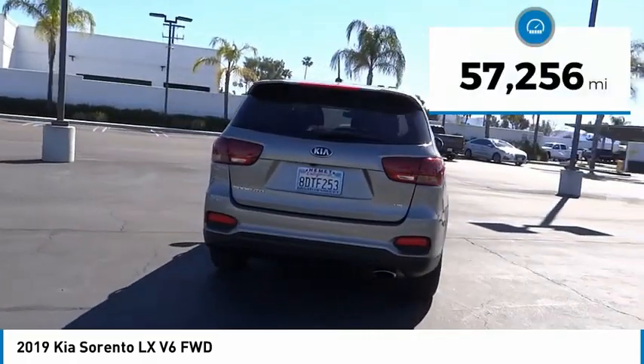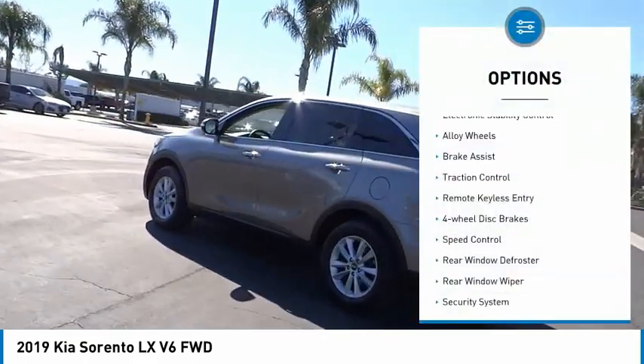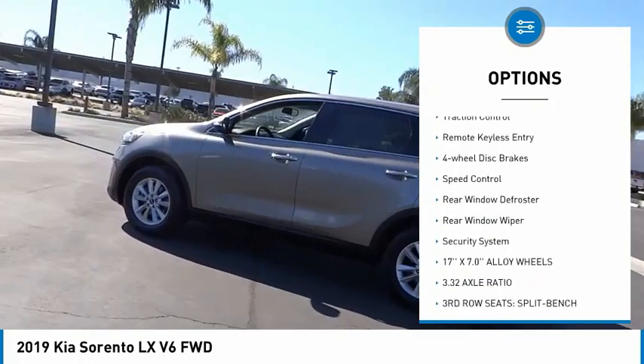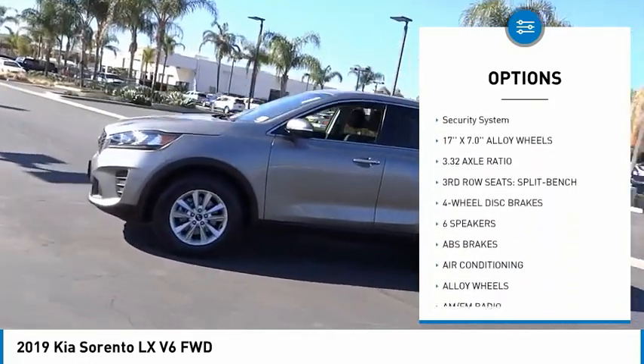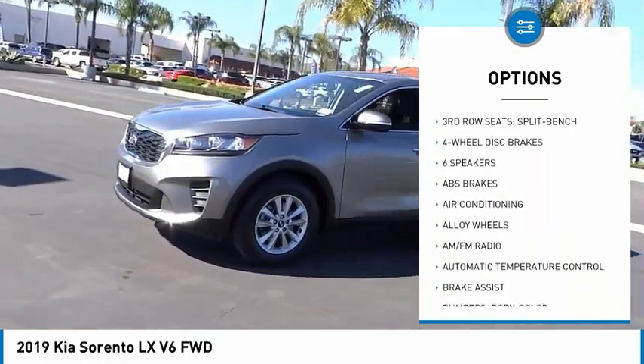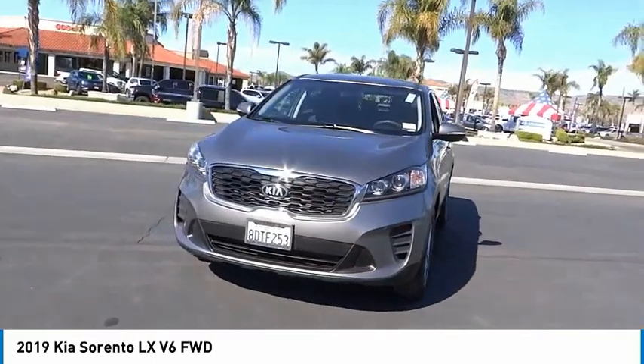This vehicle has less than 60,000 miles. Here are some of this vehicle's great options: electronic stability control, alloy wheels, brake assist, traction control, remote keyless entry, four-wheel disc brakes, speed control, rear window defroster, rear window wiper, security system.